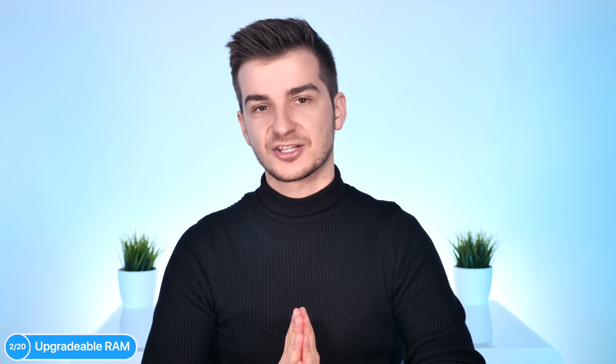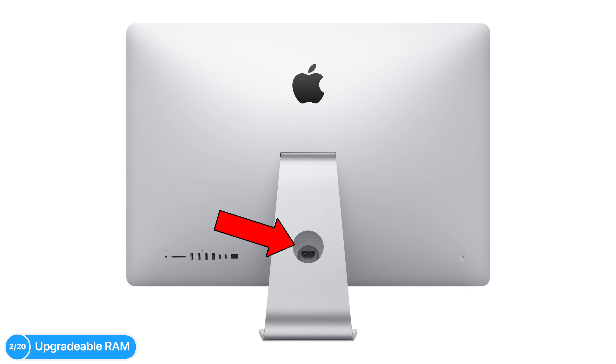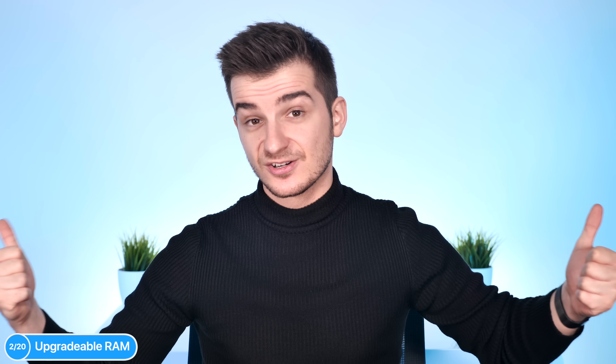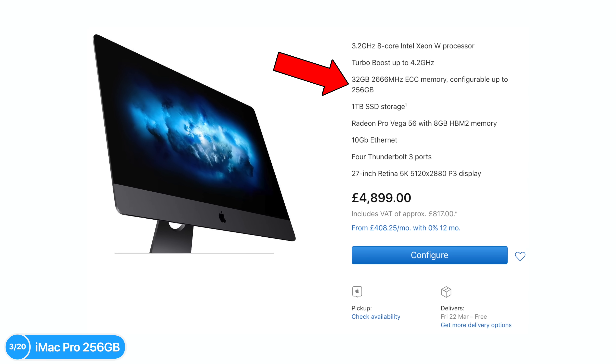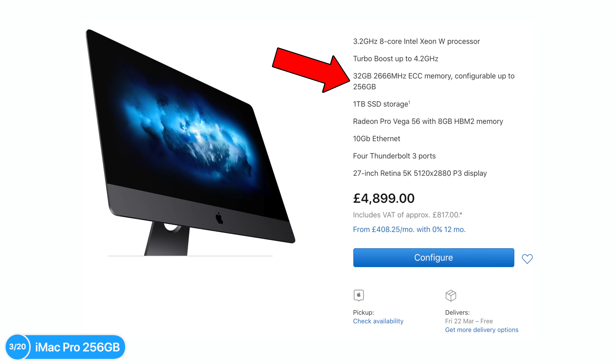The second thing you should know, aside from the fact that the design is 10 years old, is that the RAM is still upgradable. You can still open the door from the back and upgrade the RAM yourself, which is great — it's even easier than upgrading the RAM on the Mac Mini. The iMac Pro also got a new RAM option you can configure directly from Apple. You cannot replace the RAM on the iMac Pro yourself, so you need to configure it that way. There's a new configuration for up to 256 gigabytes of RAM.